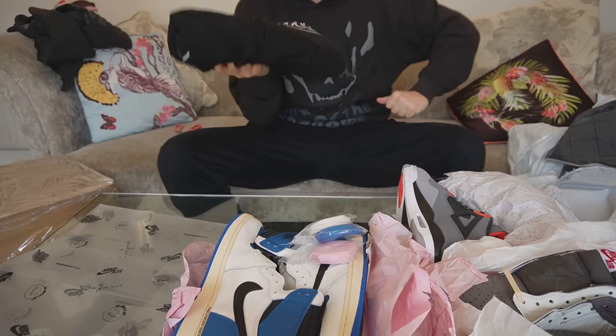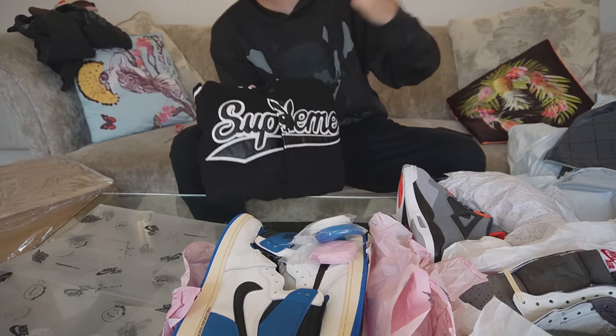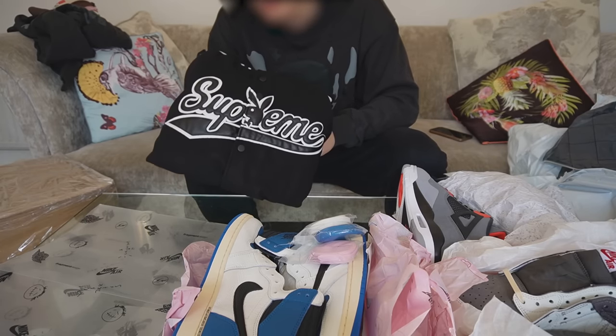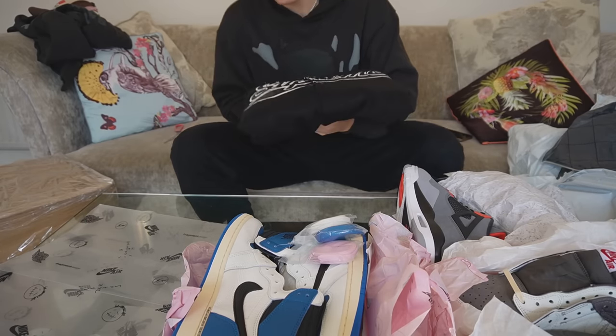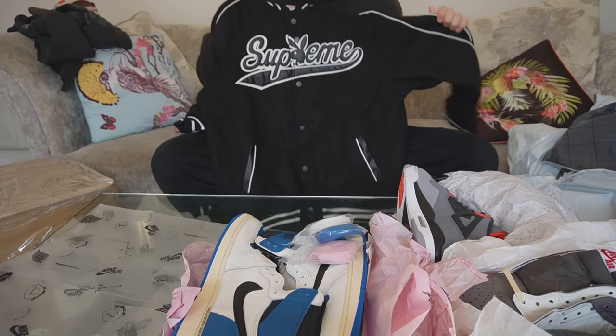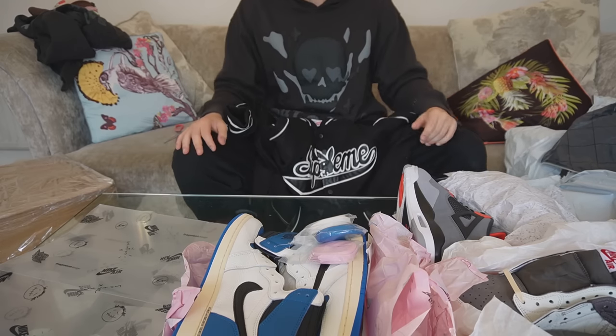Last but not least in the second parcel, we've got the same Supreme Varsity jacket I unboxed a couple of videos ago, this time a size bigger. The last one went to my girlfriend, so now we're going to be matching. Nothing really to say — I really like it, it's nice and high quality. I paid like 100 yuan, and it's just a Supreme Playboy Bunny design. That's the second parcel done.